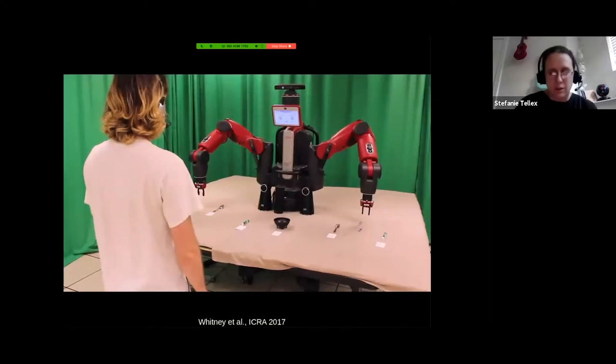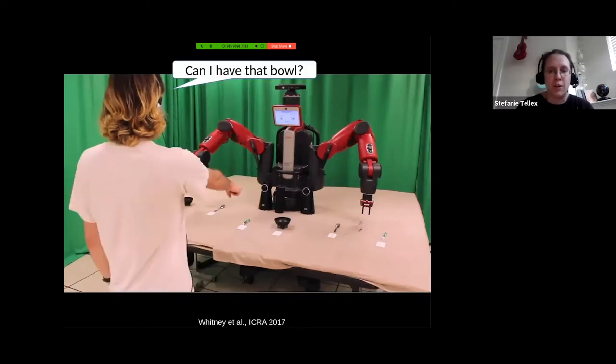We talked about the Human-Robot Collaborative POMDP in a really general way, and almost every project in my lab fits — I use that technical model to describe everything my lab is doing. What I'm going to do next is talk about a specific problem to show how this plays out in practice. This is a paper from my lab from a couple of years ago where the robot is retrieving objects for the person.